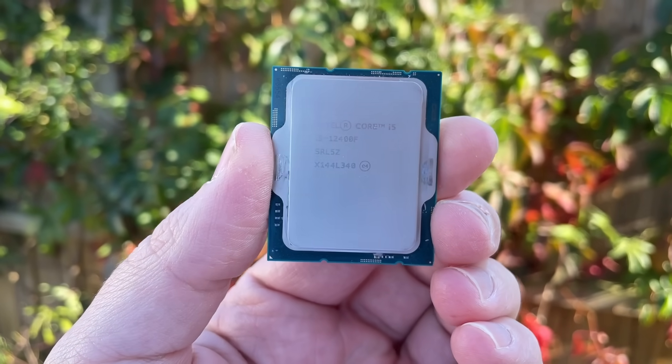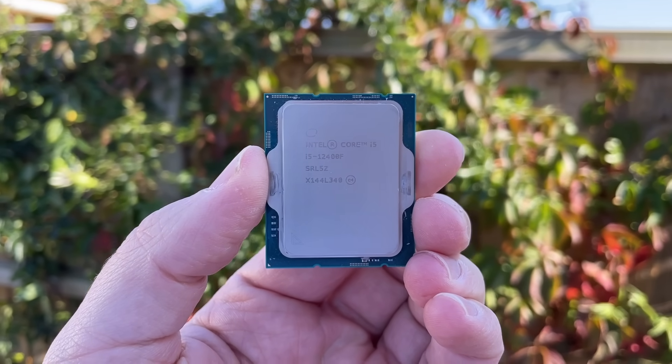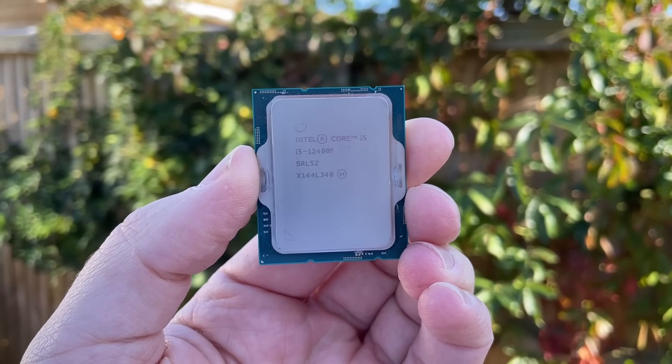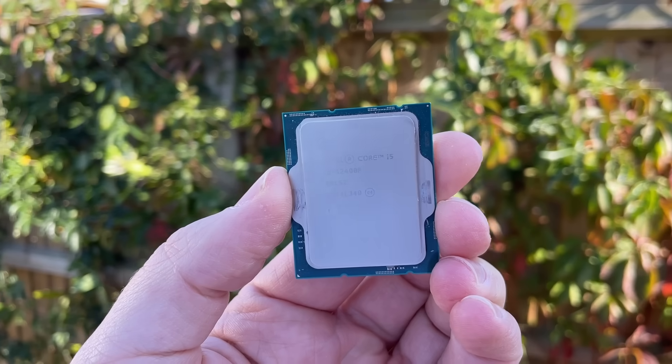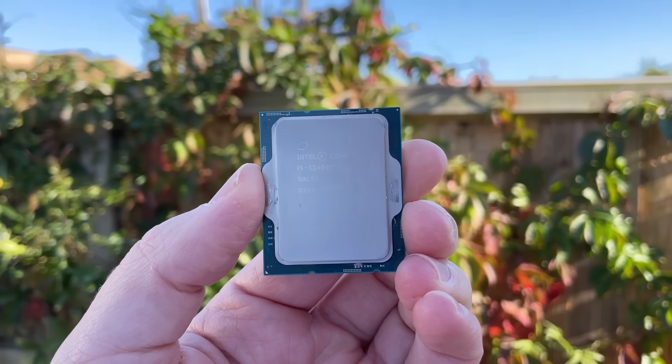Hello everyone and welcome to another video. In my opinion the i5-12400F is still worth it and better value for money than ever. It's less than 100 quid here in the UK and for that we get 6 cores, 12 threads, the choice of DDR4 or DDR5 support, and of course access to a decent upgrade path.